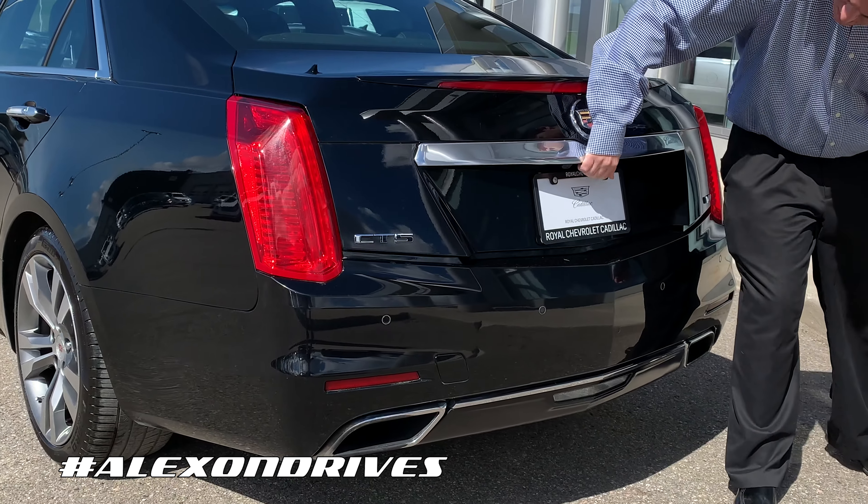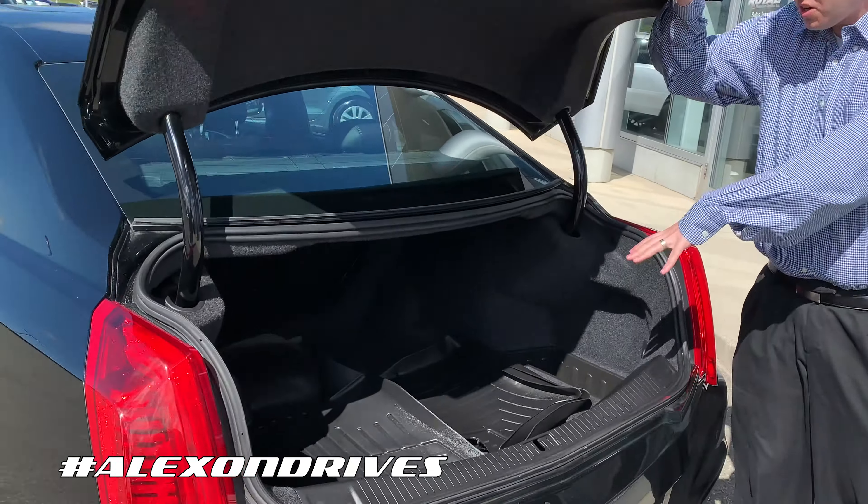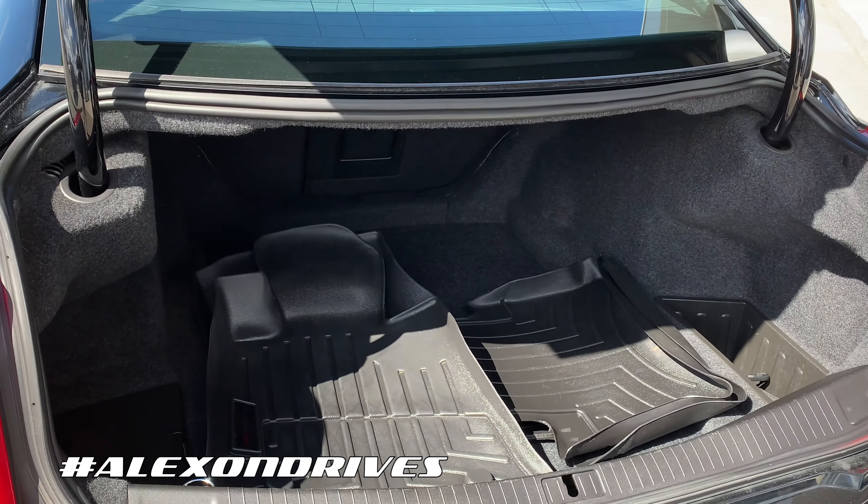If I open it up inside here you can see you've got plenty of room in here, and this one even has the nice floor liners in here so you don't make your floors all muddy.